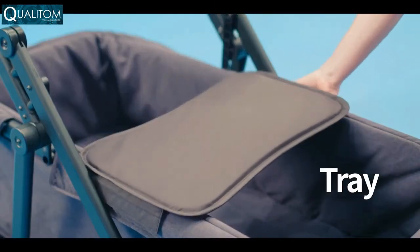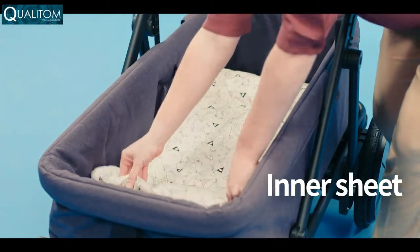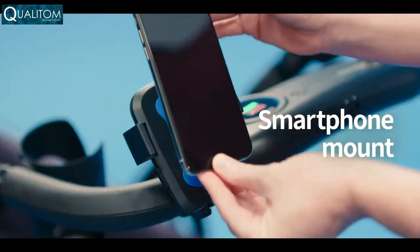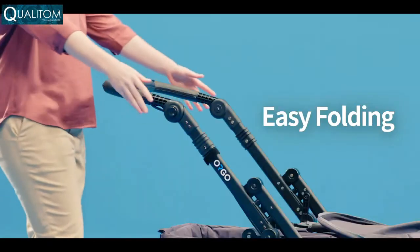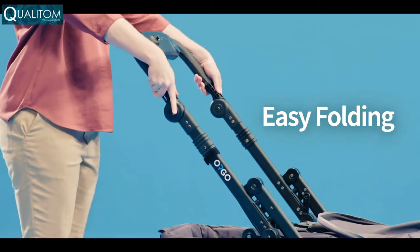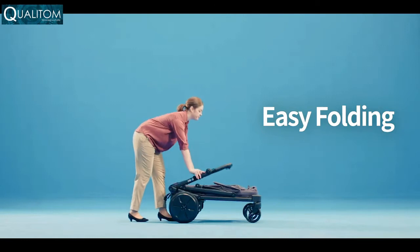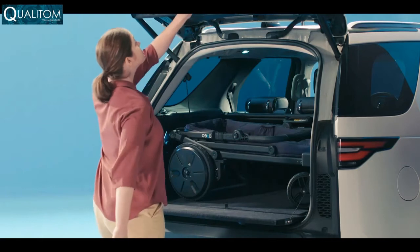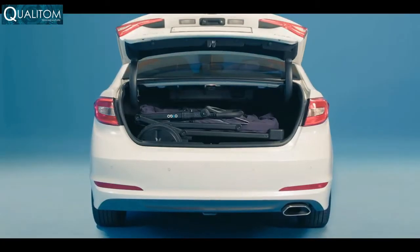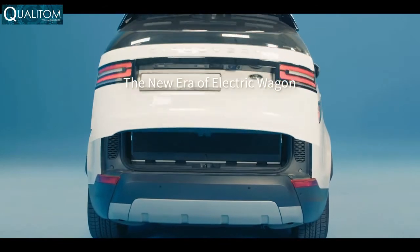Additional accessories available to match your needs. With a simple step, Orgo becomes ultra-portable and loads into most family-sized vehicles — sedans, vans, or SUVs.